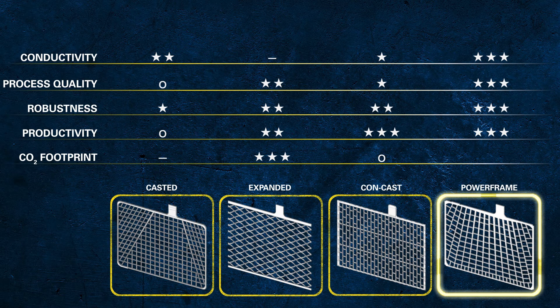Energy efficiency, and linked to that, the improvement in the CO2 footprint, is another benefit of the optimised powerframe process. This process needs 20% less energy than other manufacturing methods, and is fully aligned with our commitment to take care of our environment and the planet.